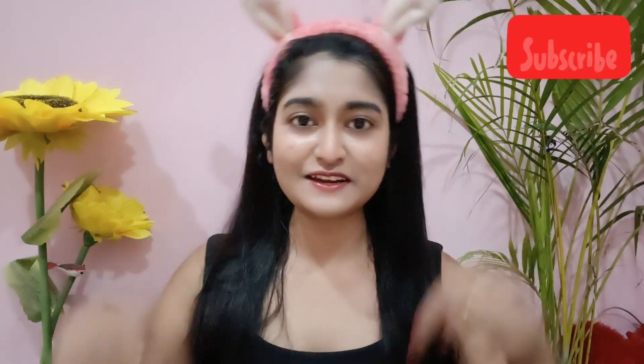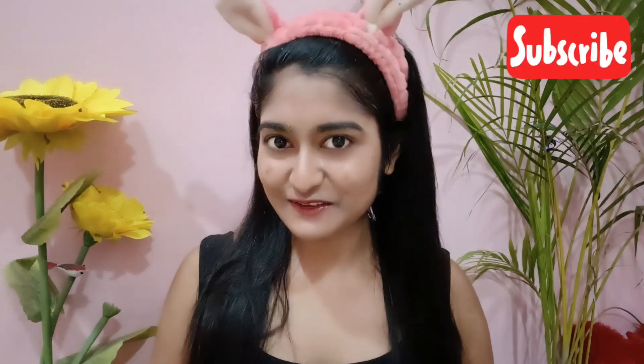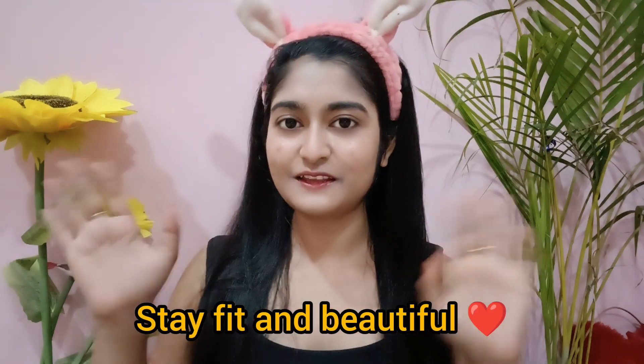If you liked this video, comment, subscribe, and don't forget — see you in the next video. Stay fit and beautiful — bye bye!